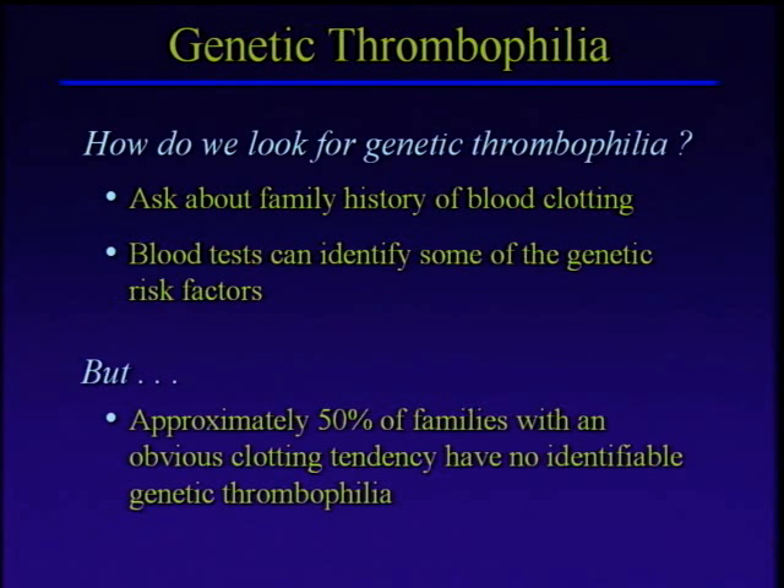There are blood tests that we can do that look at some of the genetic risk factors, but it's really important to understand that we don't know most of the genetic risk factors out there. If we take families where there's clearly a genetic problem — where you sit down at a family gathering and ask who's had a blood clot and all the hands go up — and we do all the genetic tests that we have, we only find something in half of those families. So it's very obvious there are many genetic risk factors for clotting that we just don't have tests to diagnose yet, and taking a family history is still an extremely important part of our evaluation.